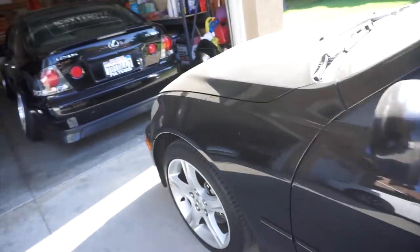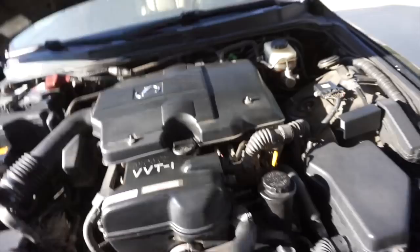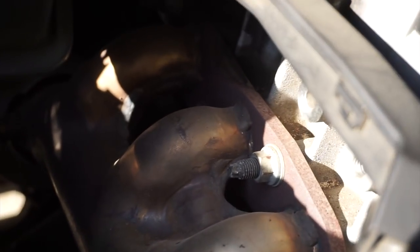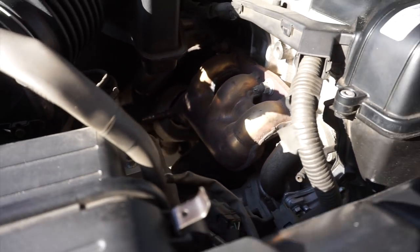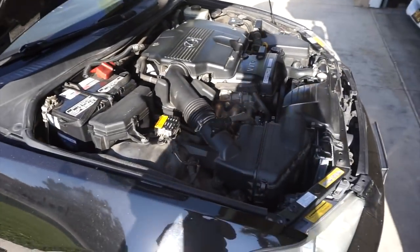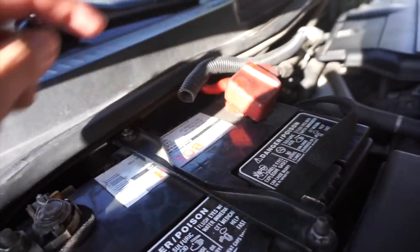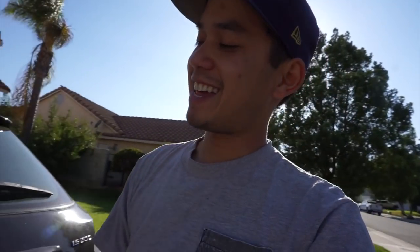I'm gonna pop the hood for you guys. So yeah, it's an '03 and it's super clean. What surprised me and Dallas is there are no leaks in the valve cover gaskets. It's actually clean all around. He had some subs — I can see it's chopped off — and there's a new battery.